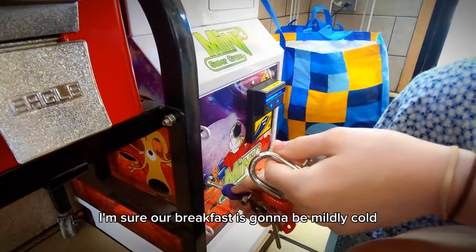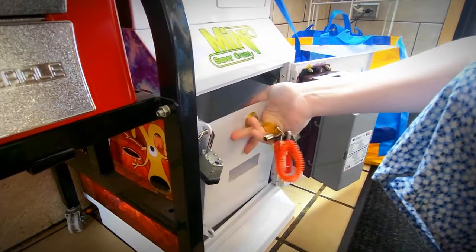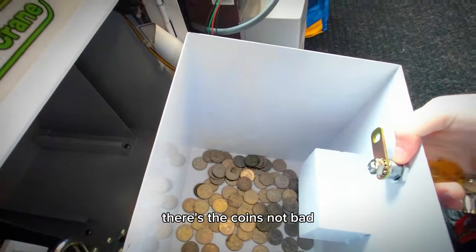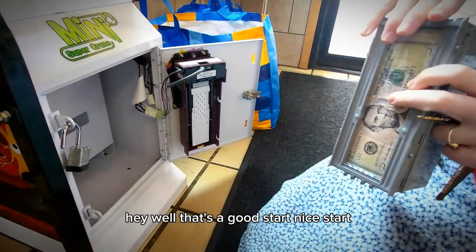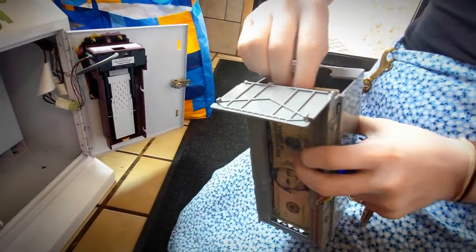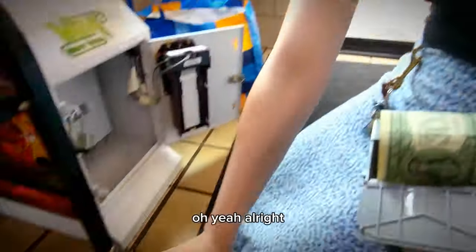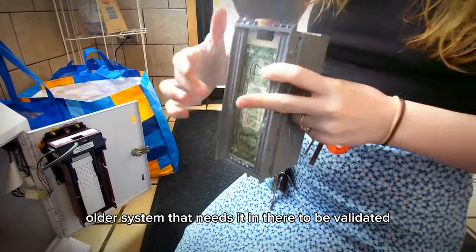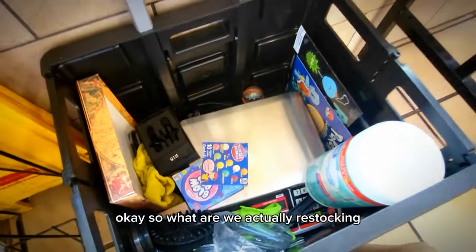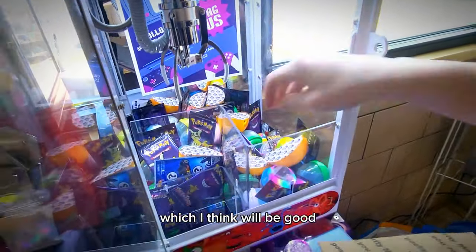I'm sure our breakfast is going to be mildly cold, but it was either that or no breakfast at all — they close at 11. There's the coin. Not bad, nice start — not too much, not too little. You've got to love those fives. We're going to put that dollar back because I think this is an older system that needs it in there to be validated. She just added some new trick-or-treats, and now she's putting in some holograms, which I think would be good.